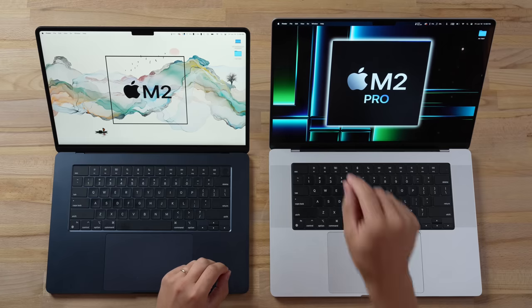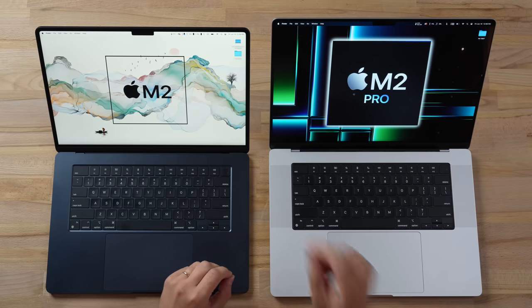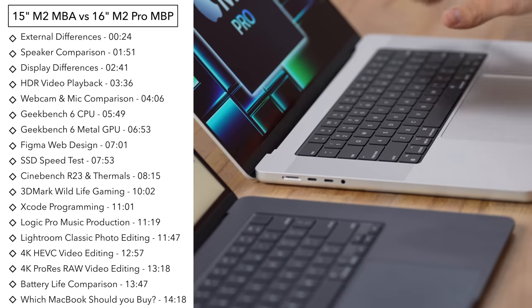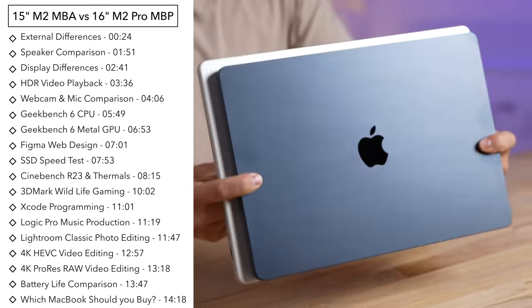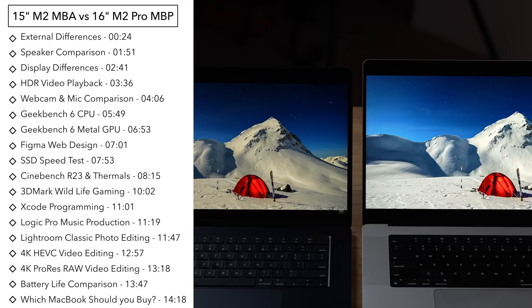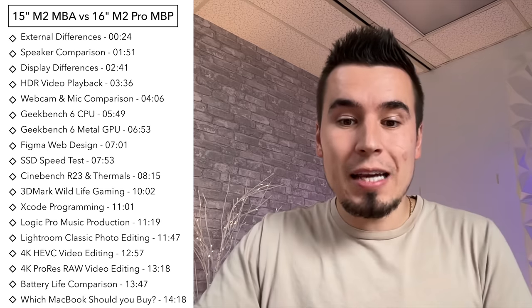With Apple's new 15-inch MacBook Air, you can get a big display and save $800 compared to the 16-inch MacBook Pro. But if you make that choice, what exactly are you giving up? We're going to find out in this video by comparing everything between them, including the designs, portability, ports, displays, speakers, webcam, performance, and more.